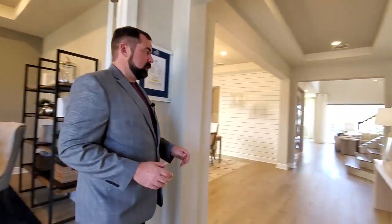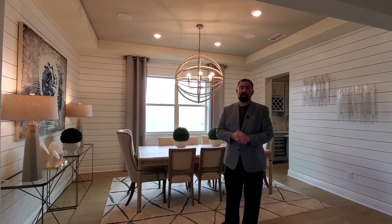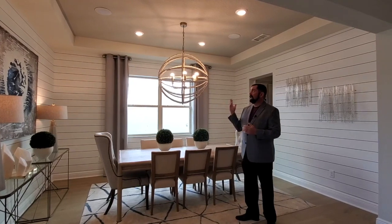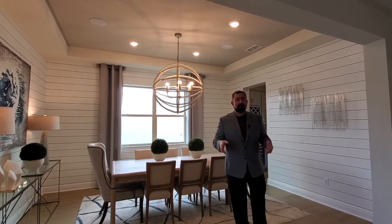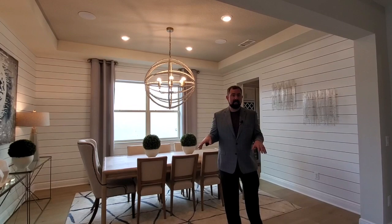If we go this direction, we get into the dining room. With the model homes, they do these things up really nice. As you can see, they have this wood planking all the way around on the walls in the dining room, which makes it look really nice. They also have a really nice chandelier here and in-ceiling speakers. All those things are upgrades. Some of these are actually upgrades you can't even do through the builder — you would have to do them on your own after the fact. The interior designer comes in and takes care of all these things.